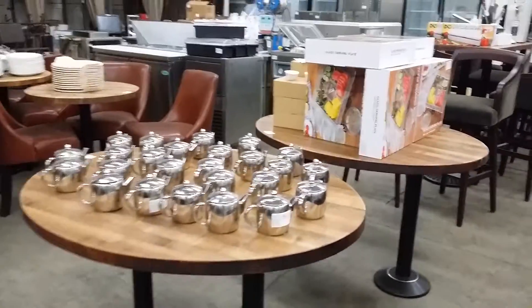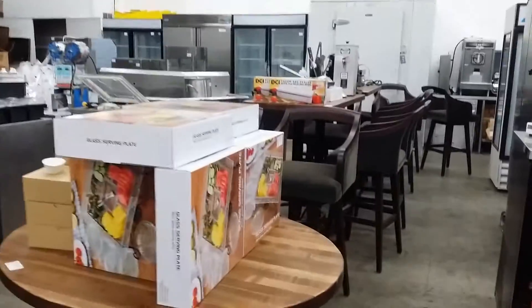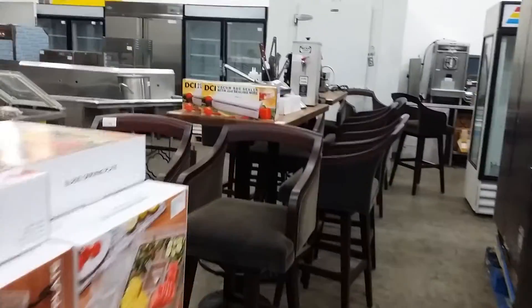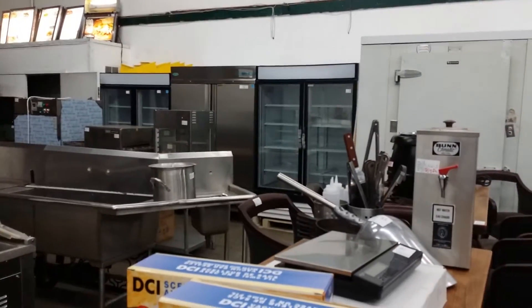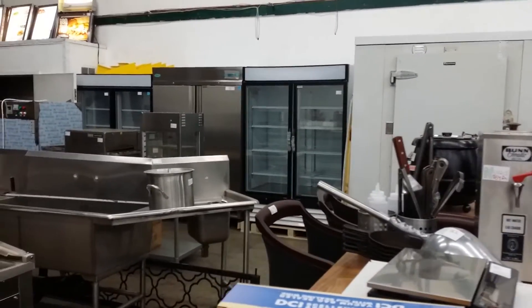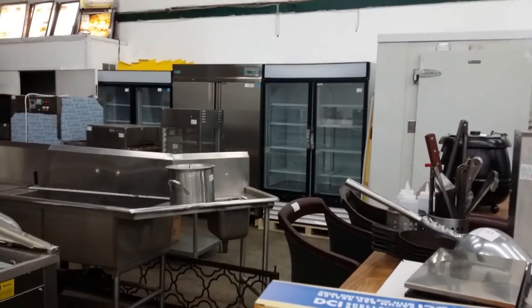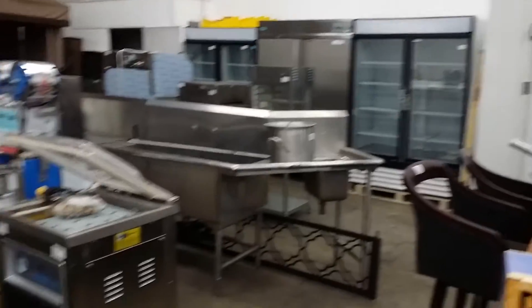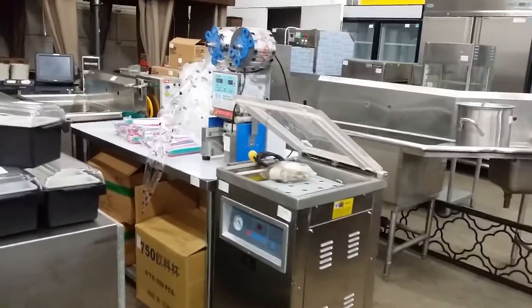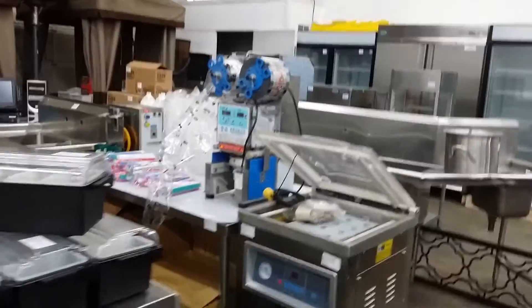We're just going to take a walk through the auction floor and quickly show you a few of the items. Some really nice bar stools with tall bar tables. There's a nice Coldstream walk-in freezer. Beside that is a display of two-door reach-in glass doors and stainless doors — new coolers and freezers. We have single doors, triple doors, backpack machines, and bubble tea equipment.